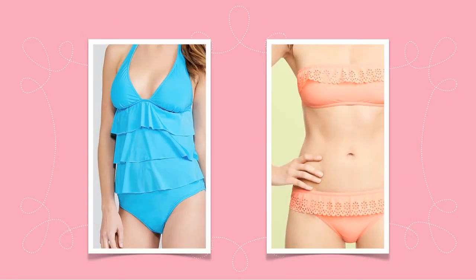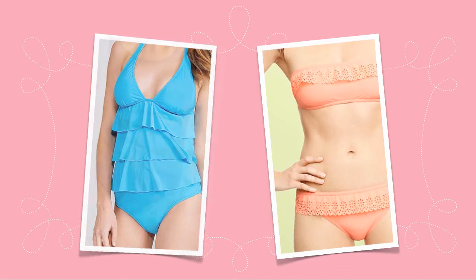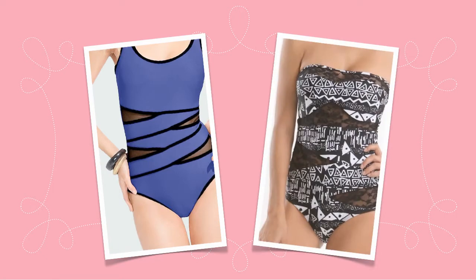Ruffled swimwear is sweet and feminine, but can also add volume or camouflage. A ruffled top can balance out a small chest, while ruffles throughout the body can hide a tummy.